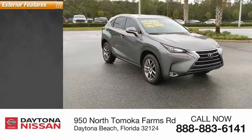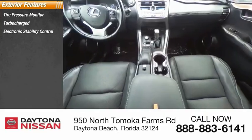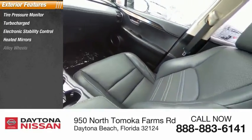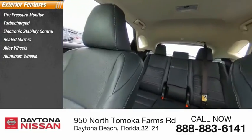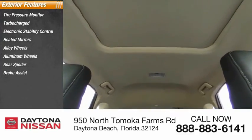Here are some of this vehicle's great options: tire pressure monitor, turbocharged, electronic stability control, heated mirrors, alloy wheels, aluminum wheels, rear spoiler, brake assist, traction control, and stability control.